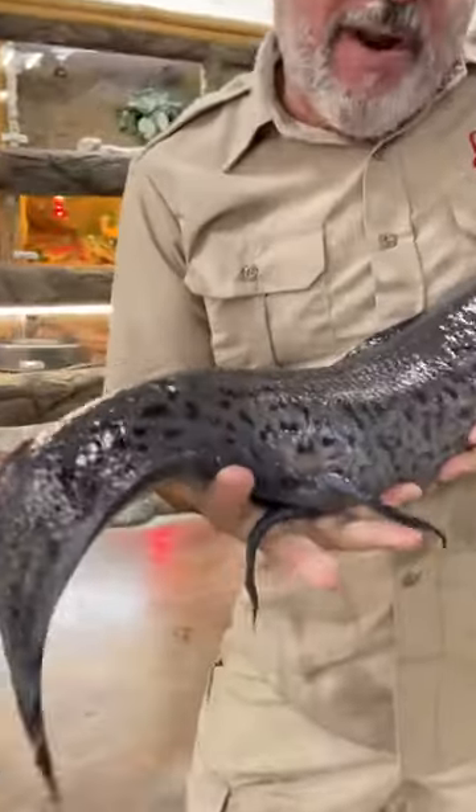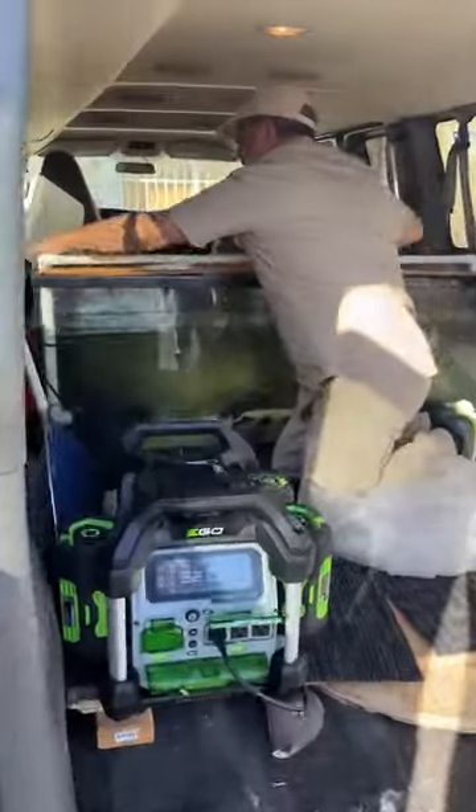Guys, look at these hind legs. Is that crazy or what?